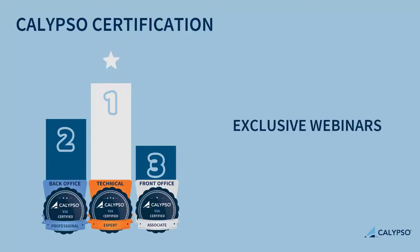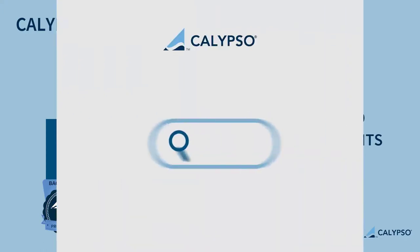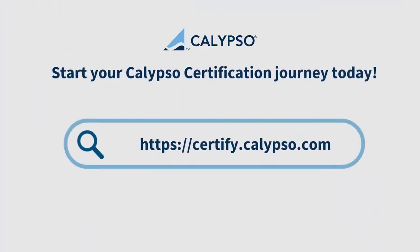You'll also gain access to exclusive Calypso webinars, and regular newsletters with updates on our product roadmap, new releases and upcoming trainings. Earn your Calypso certification today and display your badge proudly.